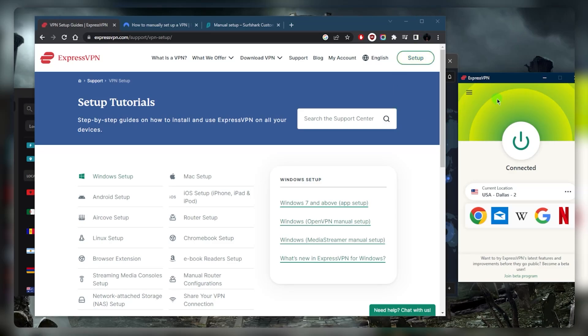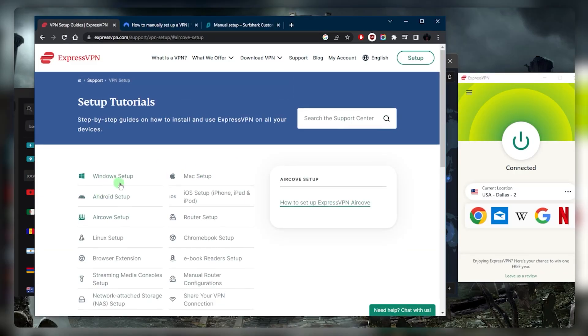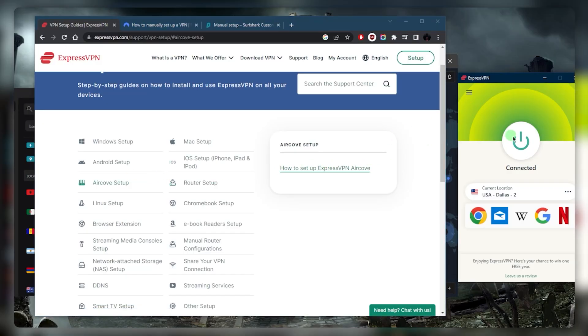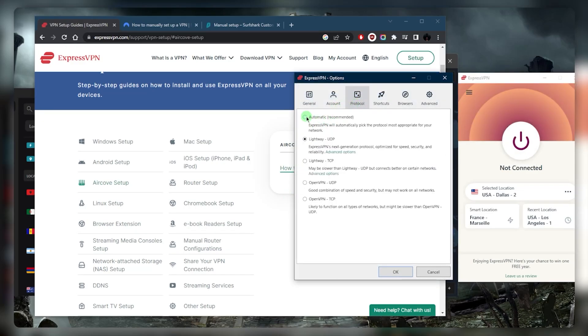ExpressVPN typically will not require manual setup, but if you do need to set it up manually, go to expressvpn.com/support/vpn-setup and select the setup for your specific device, such as Windows or Android. A manual setup will usually work a little more reliably when it comes to VPNs in China. In the settings, I always recommend keeping the protocol selection on automatic, so the VPN decides which protocol to use depending on what's happening with the Great Firewall — sometimes OpenVPN works, other times TCP.